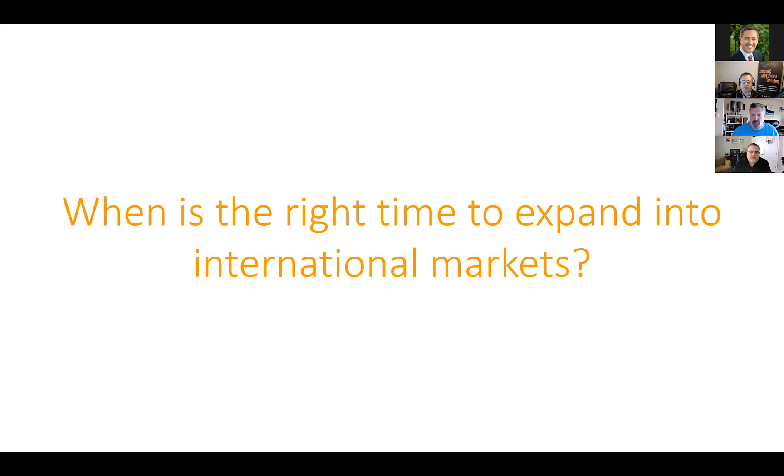When is the right time to expand into international markets? It's not one-size-fits-all, but the recommendation is that you should be 80 to 90 percent on top of the Amazon US business — meaning you've squeezed out a lot of the opportunity. For example, if you're not running all ad campaign types, you don't have videos on listings, you don't have A+ content on all listings, and you don't have a storefront, you shouldn't be expanding internationally.